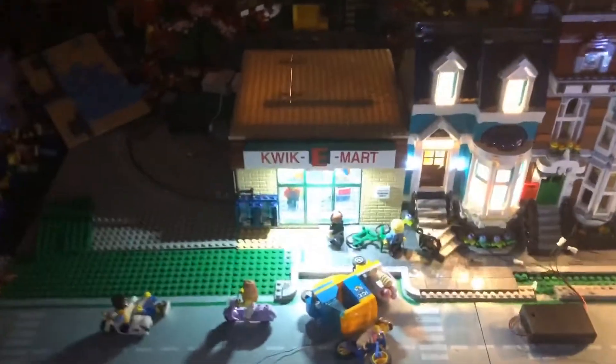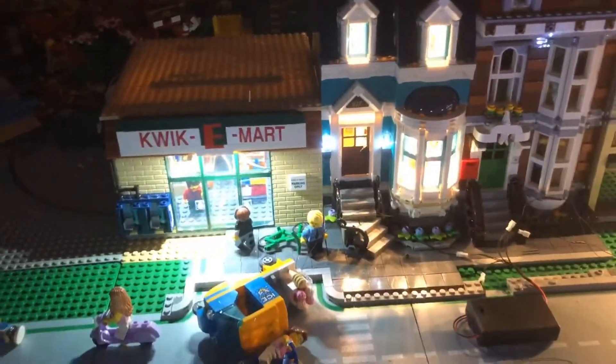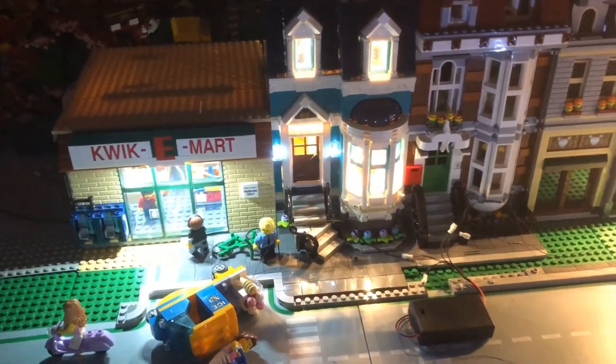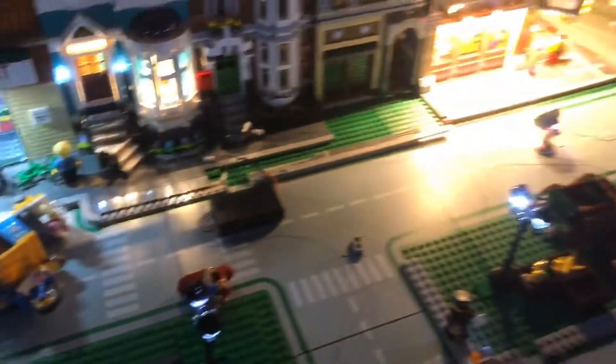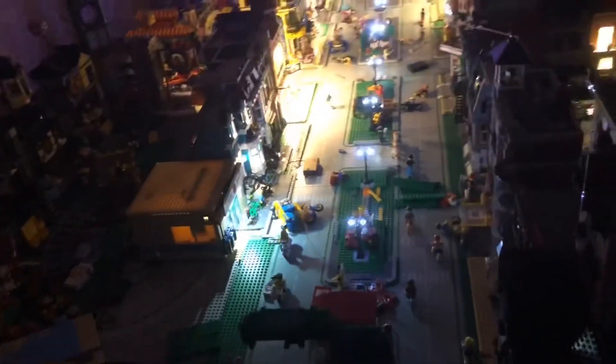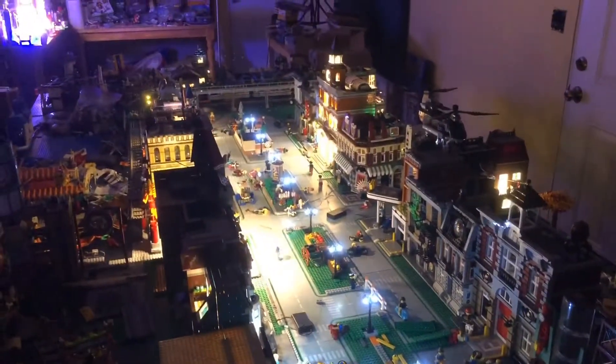I've got my little version of the Quickie Mart lit up as well. It's gonna get a second story eventually. Everything's a work in progress, everything's super messy right now. But it's nighttime and I wanted to look at the lights, because it gives me a lot of joy.